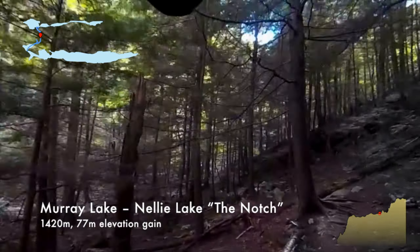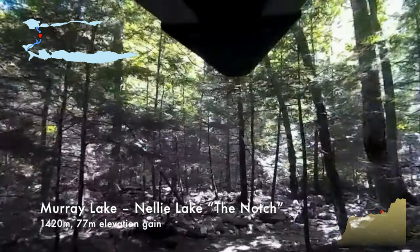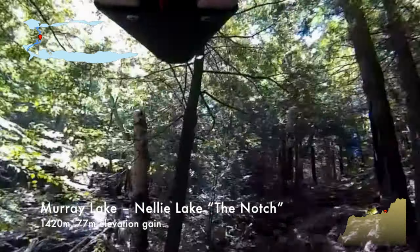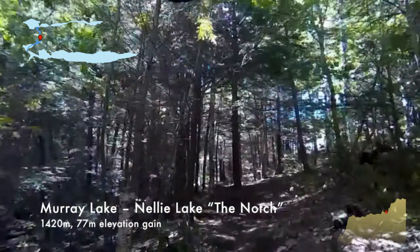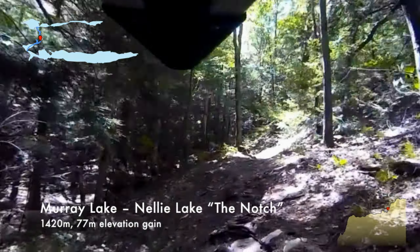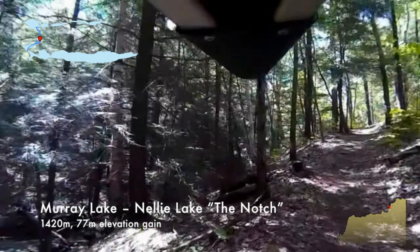As we start climbing the second steep part of the portage, there's a waterfall hidden in the trees on the left. On the right, after we level out, you can just see a hill going straight up and it's all exposed quartz. After we finished the portage, we came back and did a scramble up there to enjoy the view and look around.